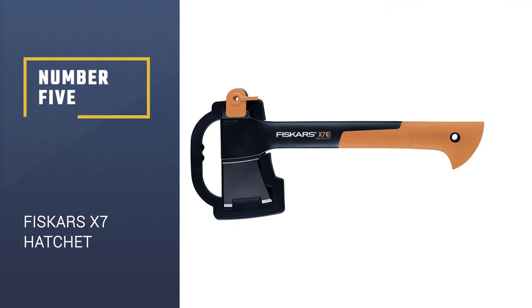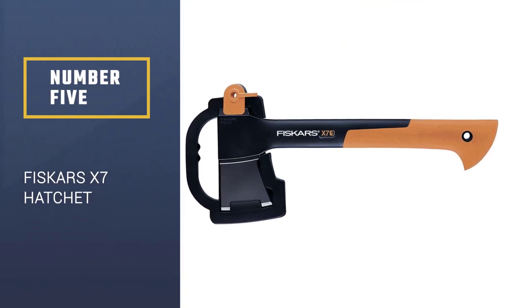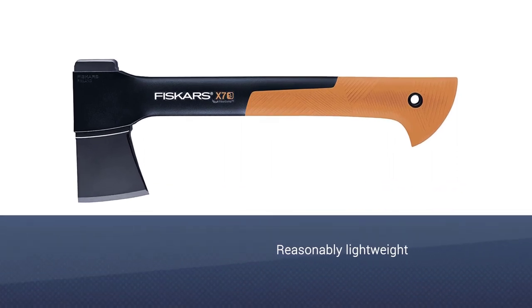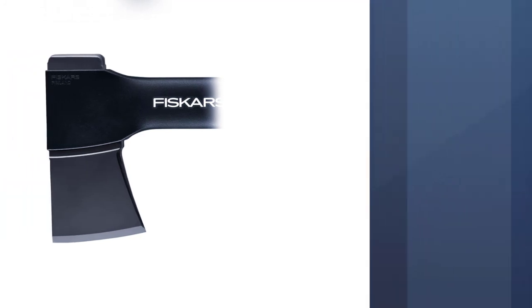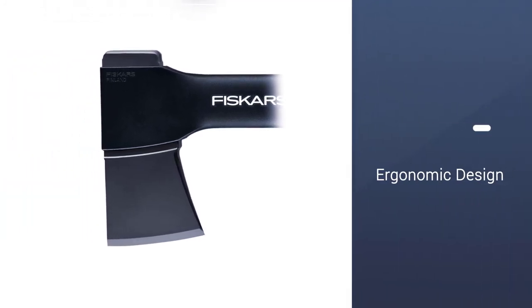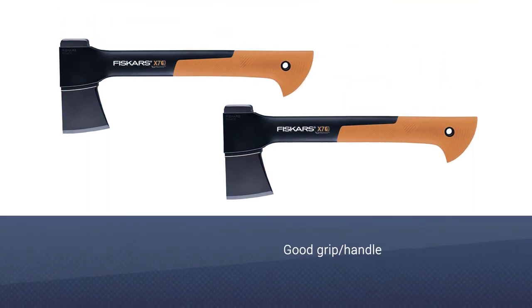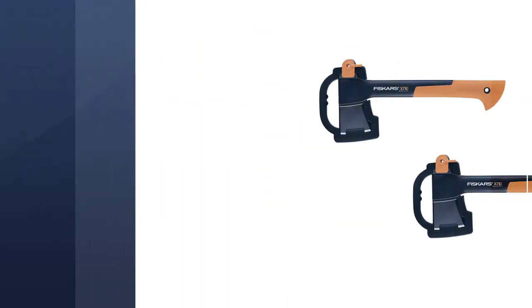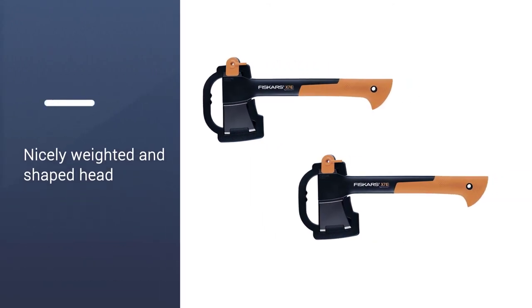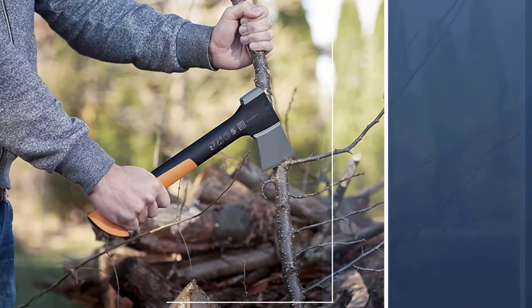Number 5: Fiskars X7 Hatchet. Cheap, ergonomic, relatively light and fitted with a flared head that prevents it getting wedged in your log, the Fiskars X7 is a very neat looking and practical chopping companion that is ideally suited to small jobs but can also take on some larger splitting tasks. Most endearing in the X7 is the lug at the base of the handle for better grip and the aggressively shaped head, which is also decently weighted and well-balanced with the lightweight shaft.